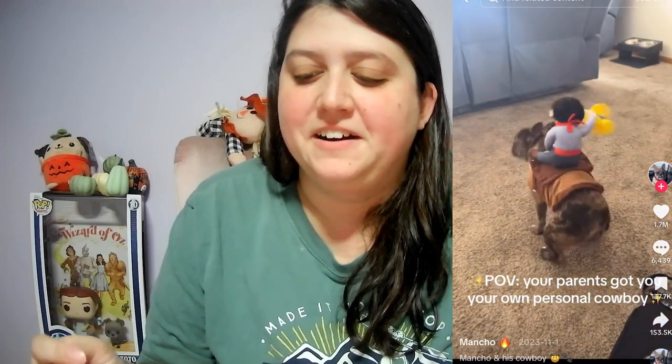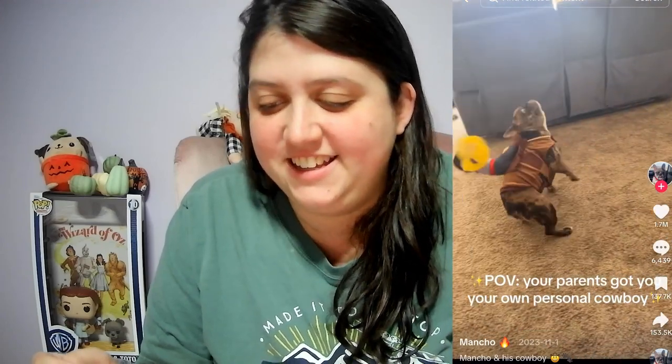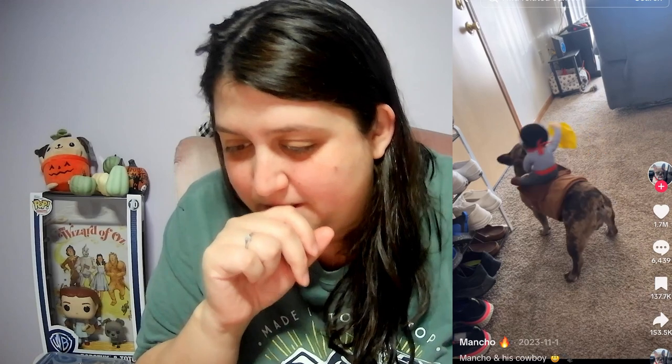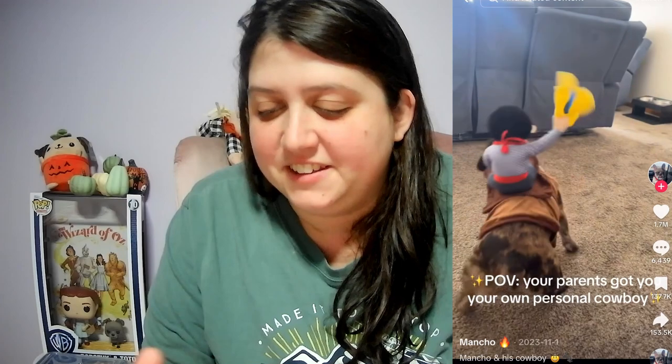Number six, here we go. Your parents got you your own personal cowboy! Oh my god. He's like, what is this thing? Get it off me — so I can torture it, rip it apart maybe. He is working the cowboy though. The cowboy is like, let's go — okay take it off me now. That's so funny. What do you guys think of that one? What has been the funniest costume you've tried, or even like a funny sweater putting on your dog? Please share that in the comments below. Moving on to the next one.